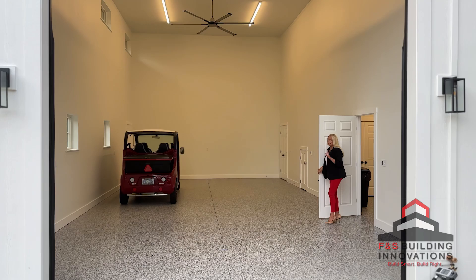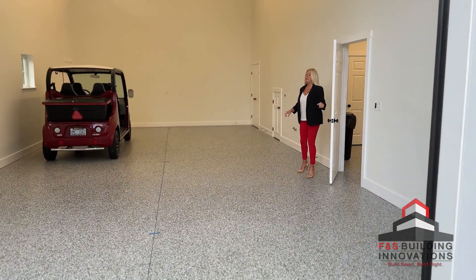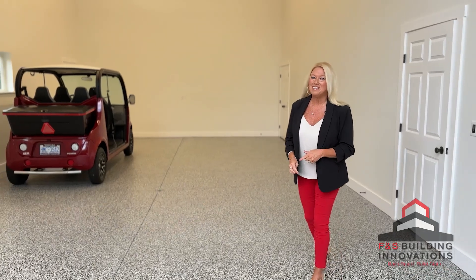Here is the fun part. This garage area could store an RV or a boat. The owners were thinking about the perfect place for a cornhole tournament when it's raining outside.